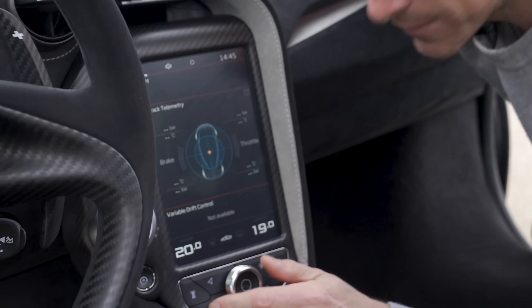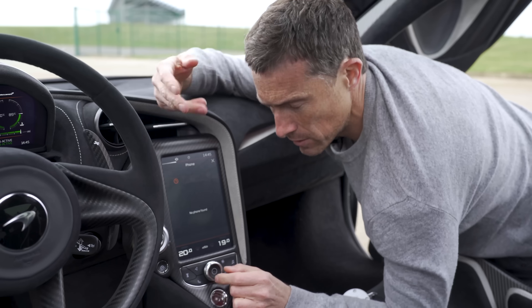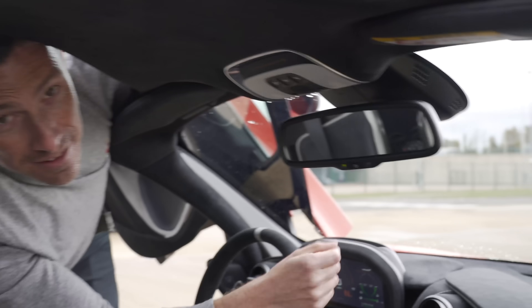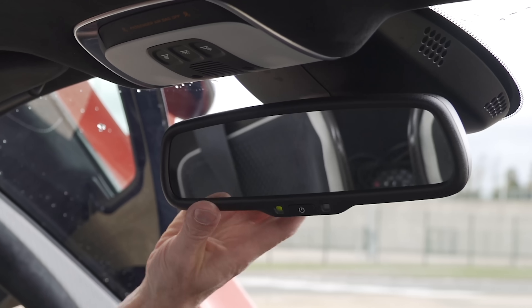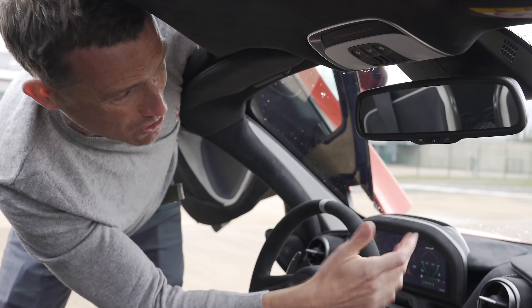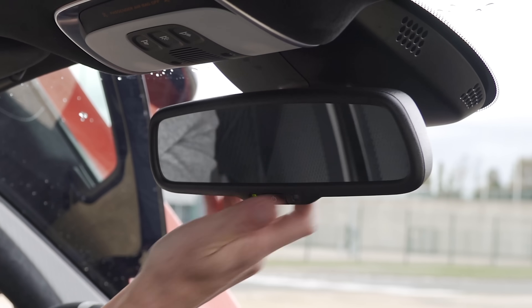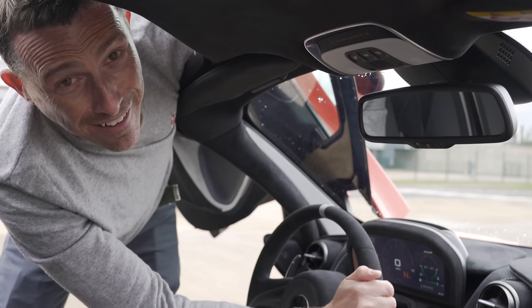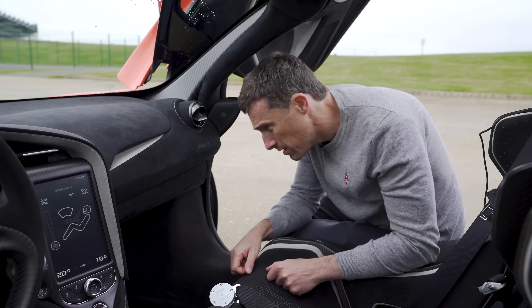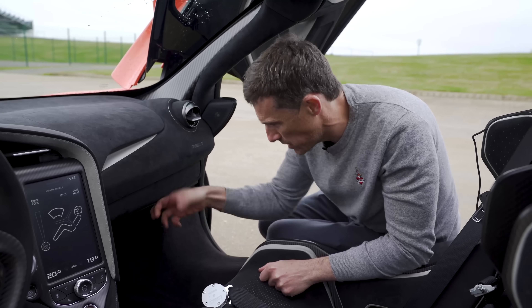Second: this is McLaren's older infotainment system — you get a newer one in things like the GT. Third: quite frankly, look at this rear-view mirror — it's just horrible and cheap, like something out of a Dacia, not a McLaren supercar. Come on, guys — spend some money on the mirror.